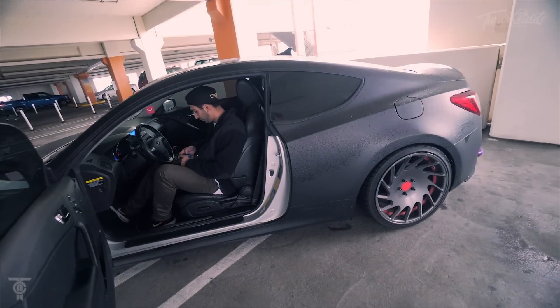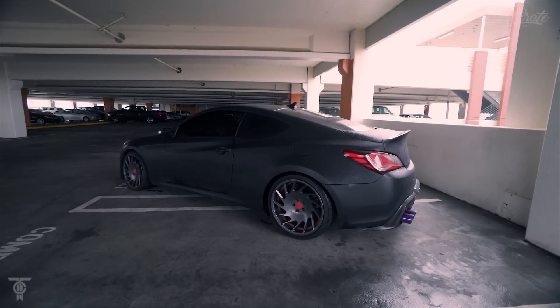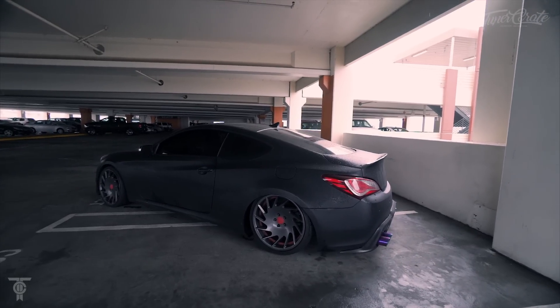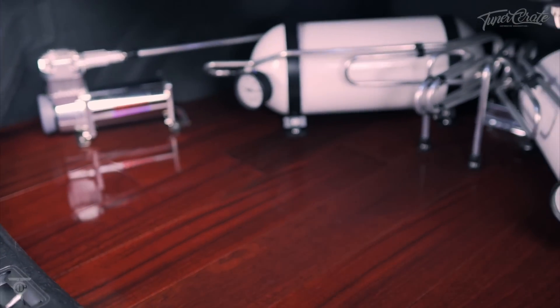Oh shit, monster truck! Holy crap, monster truck! He's going to air out one side. Man, that's like stock height. That's what I want to do — look at that. East LA, baby!